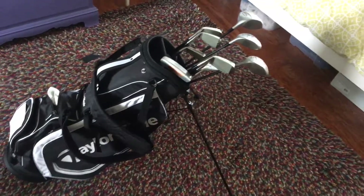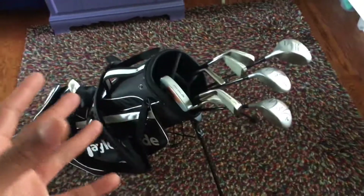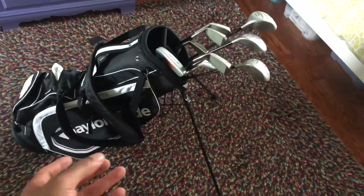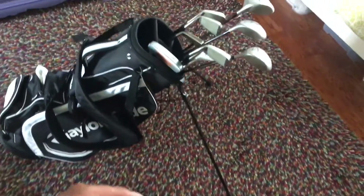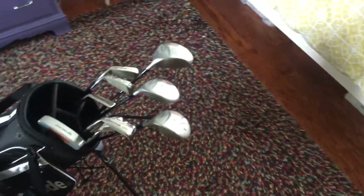Today I'm going to tell you what you should be having in your golf bag. Right here is a typical golf bag sitting on the stand. In your typical golf bag, of course, you're going to have clubs.